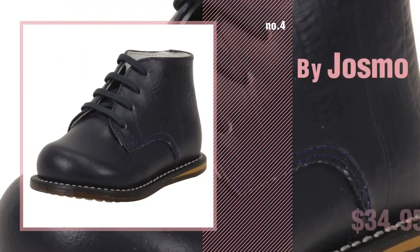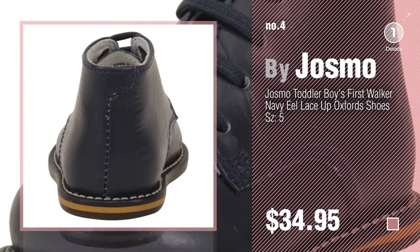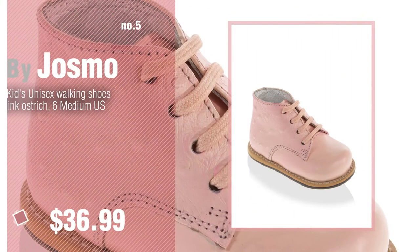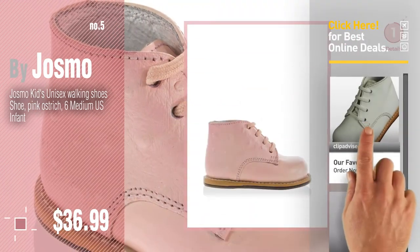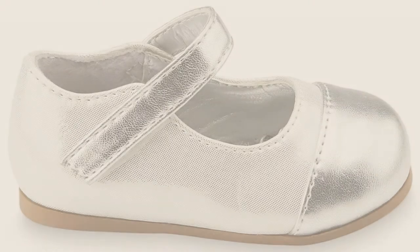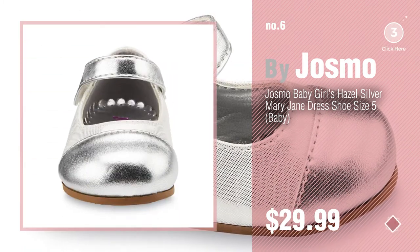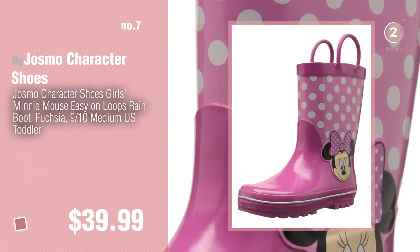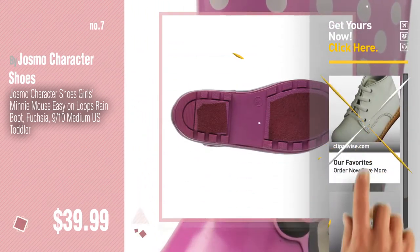Number 4 — buy Josmo. Number 5 — also buy Josmo. Find these Josmo baby products at up to 70% off by clicking the info circle. Number 6. Number 7 — buy Josmo character shoes. Click the circle in the corner to find more amazing products and gift ideas.